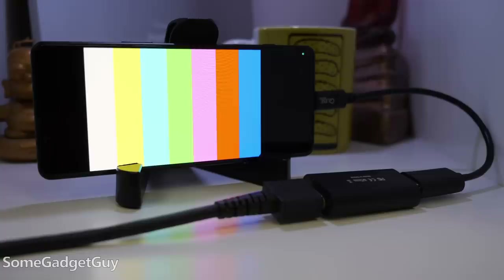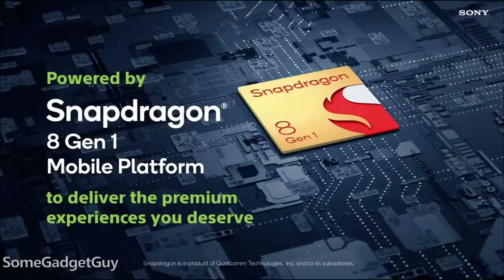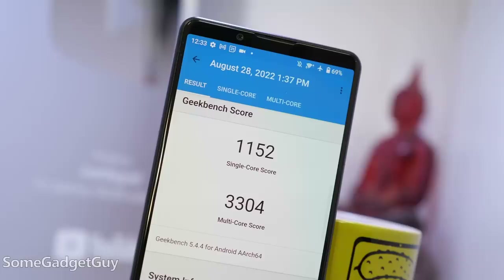For all these improvements to the distribution, the better design, and the new features, there still is a small timing concern for Sony this year. When we talk about performance, the Xperia 5 is running the Snapdragon 8 Gen 1, not the newer 8 Plus Gen 1. In my testing, the refreshed 8 Plus does deliver some power efficiency improvements over the chip that shipped at the beginning of the year.